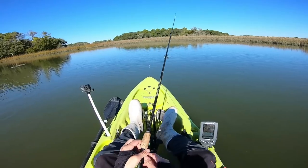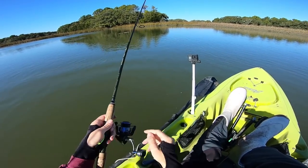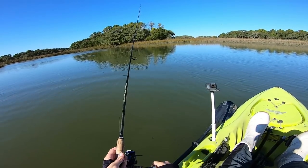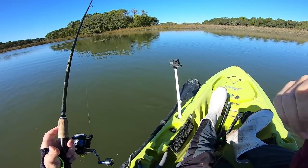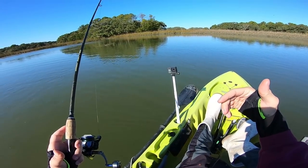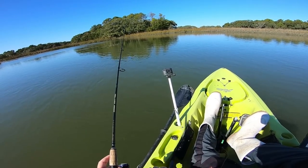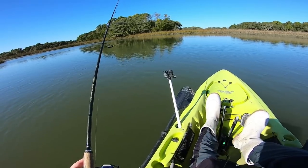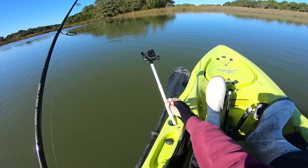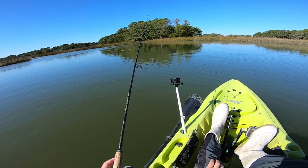We're taking about a dozen casts, no bites yet, and not marking a whole lot on the screen. Also, if you notice the difference in frame size — I just switched the GoPro from wide angle to super view. A little tip if you're deciding to pick up a camera: if you're wearing the camera on your body I prefer super view, but if it's on a tripod and you're talking to camera I prefer wide angle. I just think it comes out a little better.